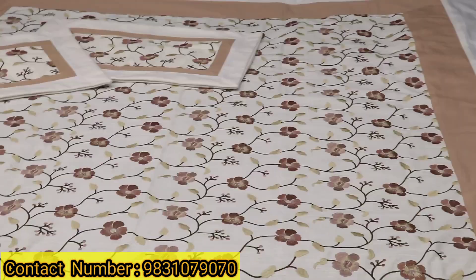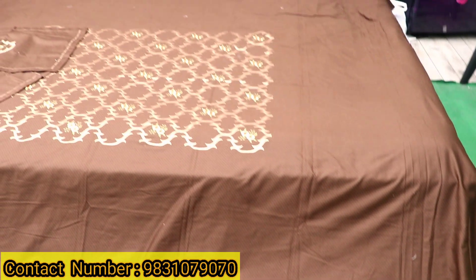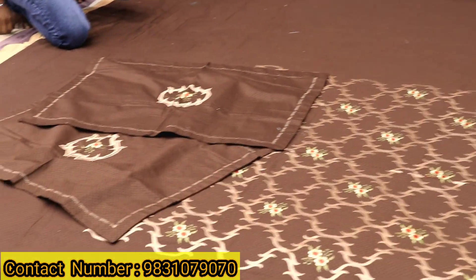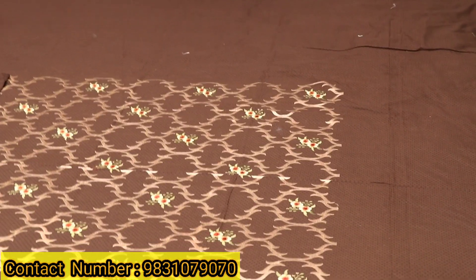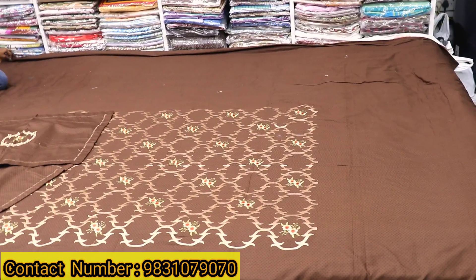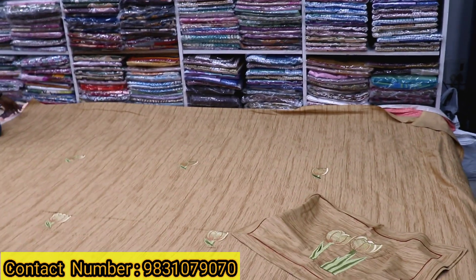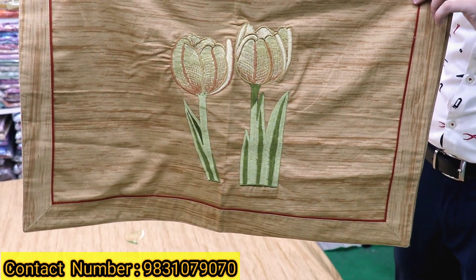If you want to see another collection, you will find very different collections here. There is no pillow cover in this set — only two pillow covers and a bed set. It will come in a lot of color variety. This is our embroidery work — look at this design. Our color and the fabric are guaranteed — full guarantee. Look at the pillow cover — very beautiful. The whole embroidery work is very beautiful.